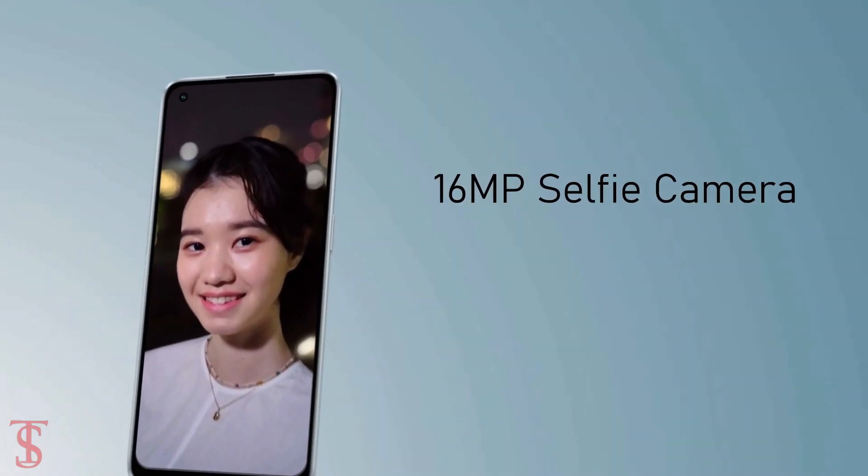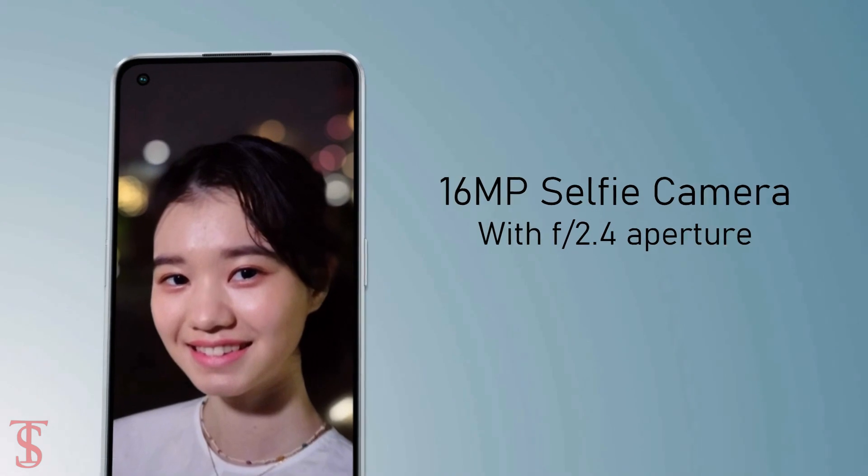For selfies, it has a 16MP camera under the hole punch at the top left corner with f/2.4 aperture.